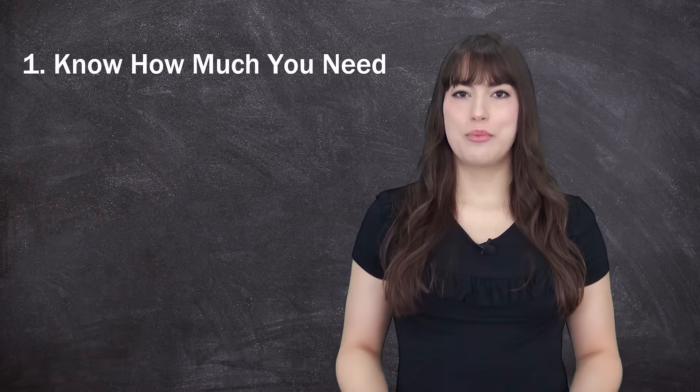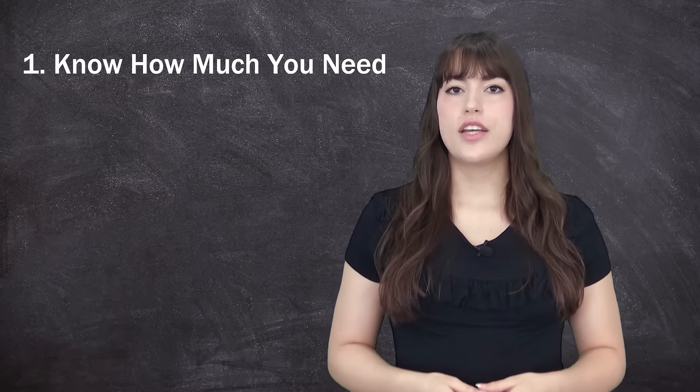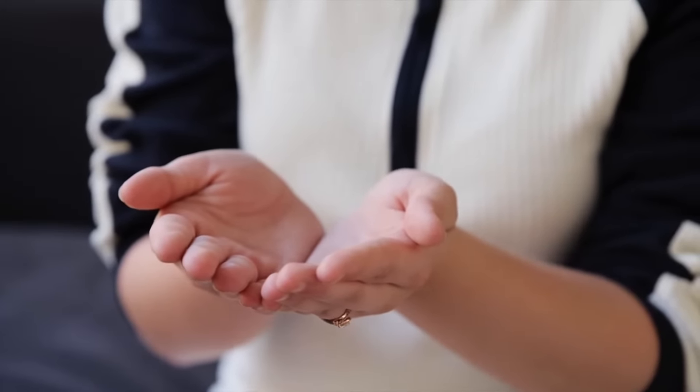Number one: know how much you need. A lender will want to know how much funding you seek and what the funds will be used for. This can help them select the funding option for your business. Ask for a little more than you think — you must avoid defaulting under your loan.